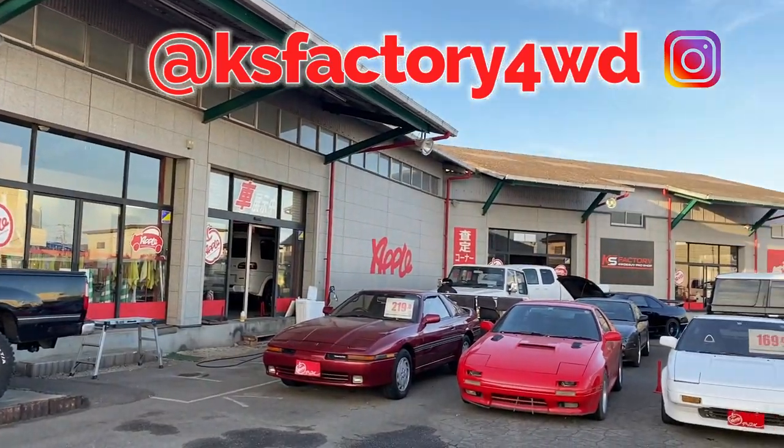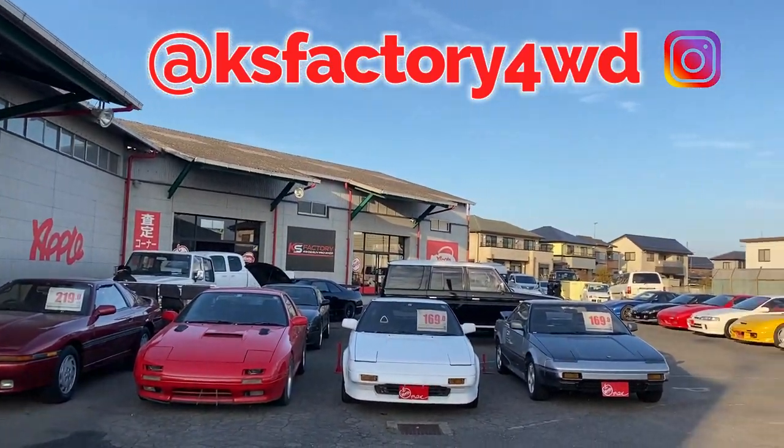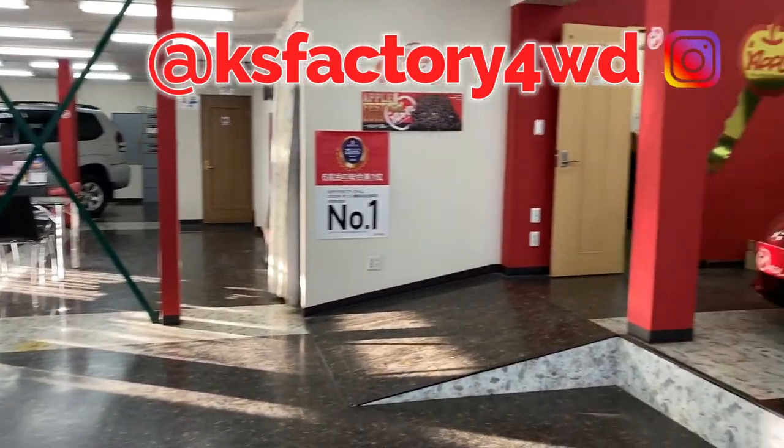Before moving on, I want to give a special thanks to Kay's Factory for letting me borrow their Prado for the day. Come check out their awesome inventory.